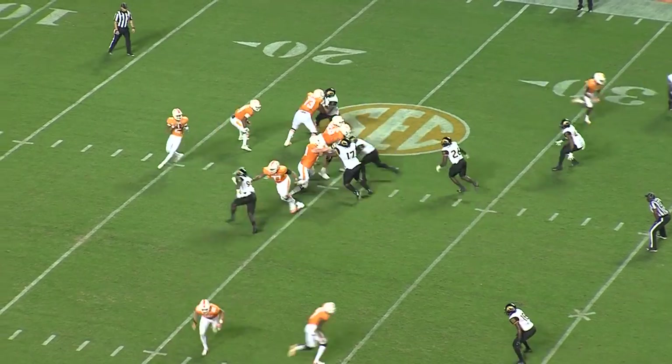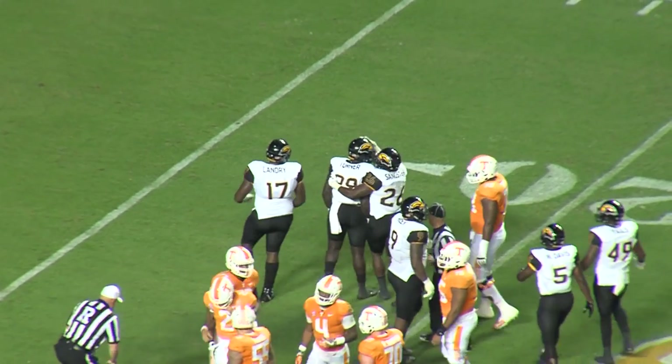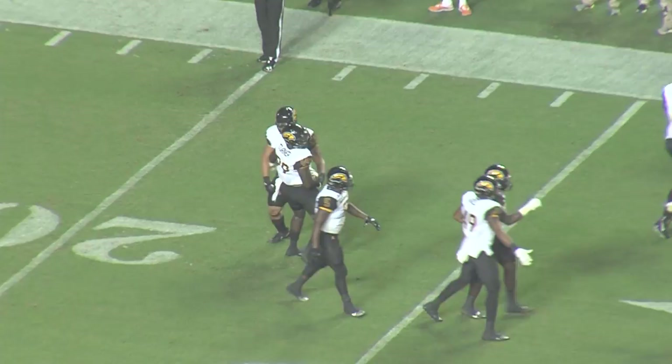They sent three receivers right, one left, and they're going to get sacked. Great pressure by the Golden Eagles that time, they were able to get a couple of guys in there, and Jock Turner got in there to sack the quarterback.